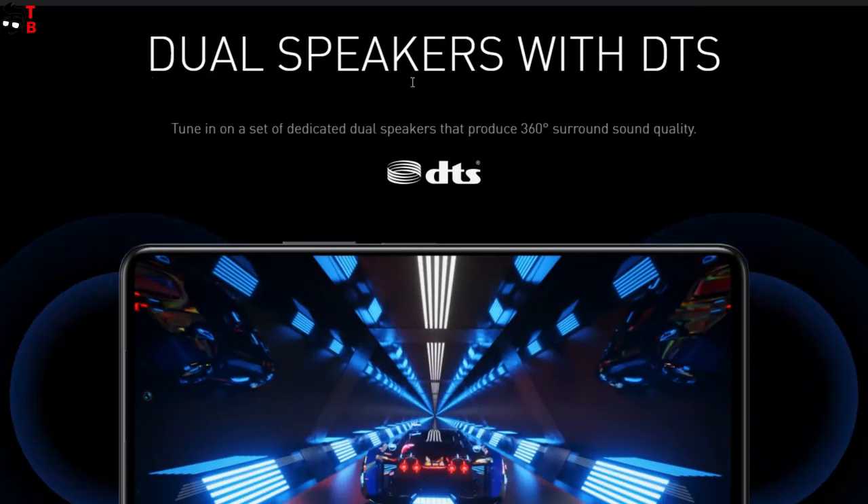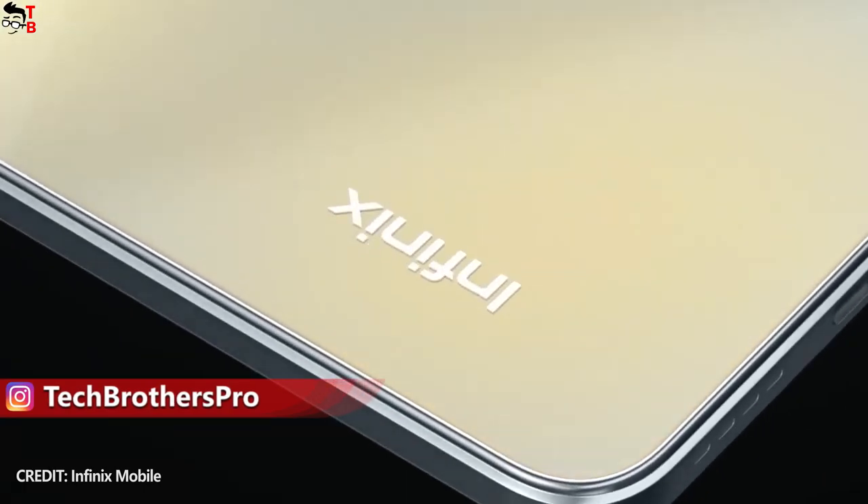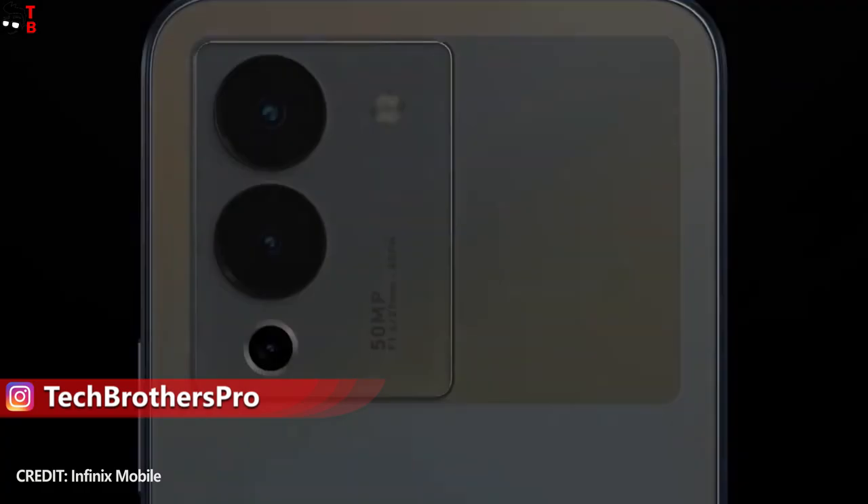I am also glad that all the phones in the new series have dual speakers with DTS. They also have a USB Type-C charging port, 3.5mm audio jack, and a fingerprint reader on the side.